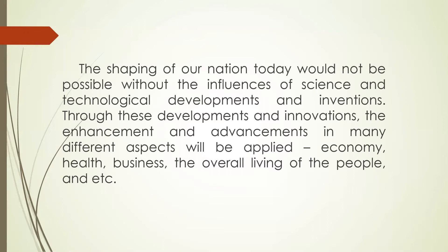The shaping of our nation today would not be possible without the influences of science and technological developments and inventions. Through these developments and innovations, enhancements and advancements in many different aspects will be applied — economy, health, business, and the overall living of the people.